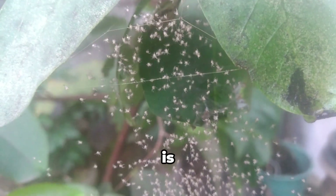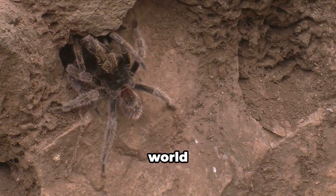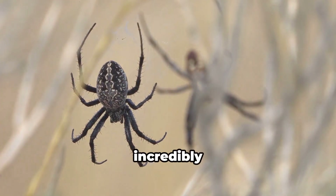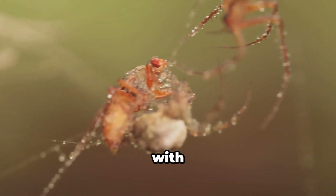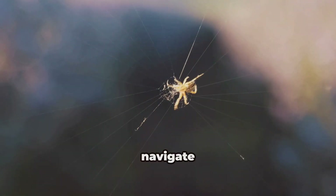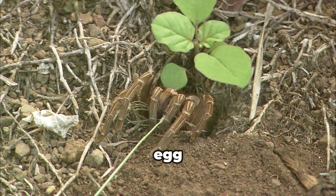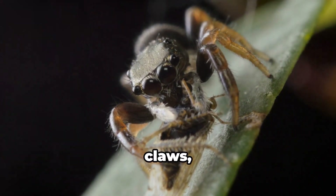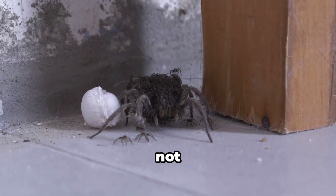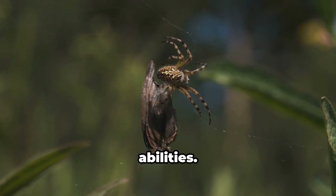The moment of hatching is pivotal for a black widow spider — it marks the transition to a world teeming with predators and danger. The spiderlings are incredibly vulnerable: tiny, with soft and delicate exoskeletons. They rely on instincts to navigate this dangerous environment. Their first challenge is escaping the egg sac. Using fangs and claws they tear at the silken walls — the female black widow does not assist in their escape. Their survival depends entirely on their own abilities.